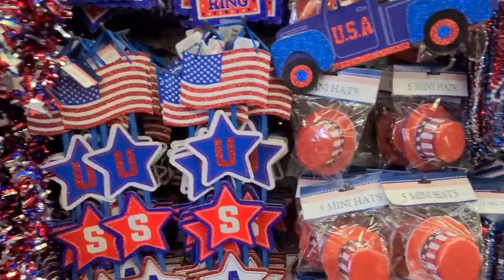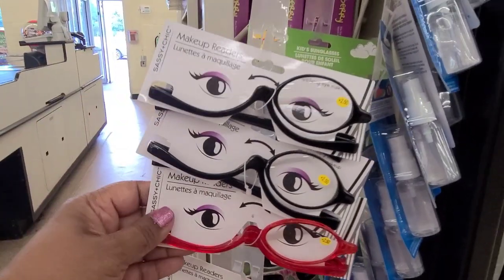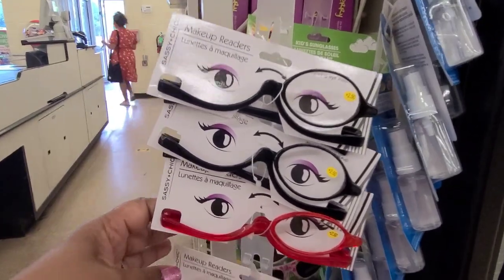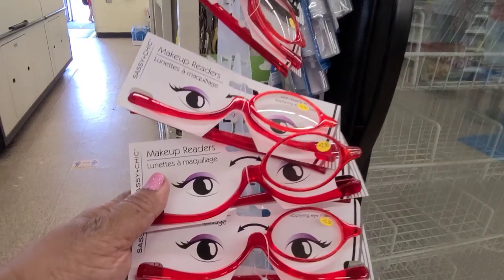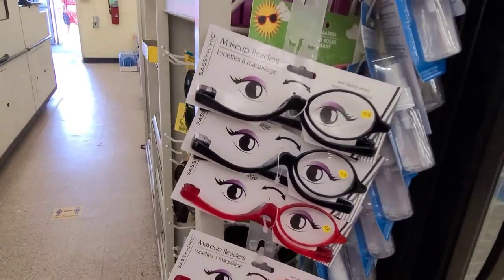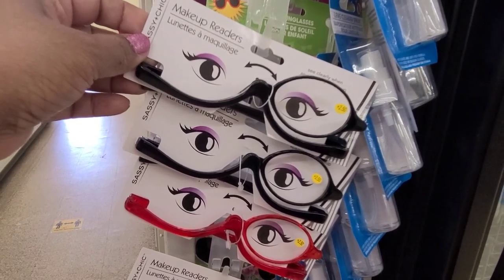More Fourth of July fabulous. Dollar Tree would make these — they're called makeup readers by Sassy and Chic. Makeup readers, Sassy and Chic — what else would they make? Oh my goodness, 'See Clearly When Applying Makeup.'